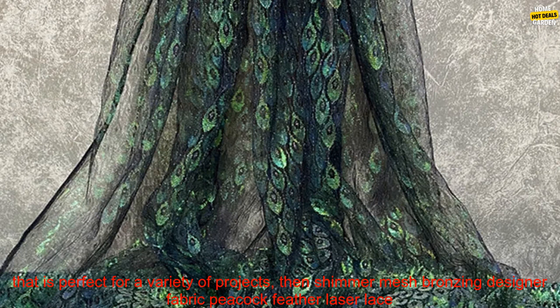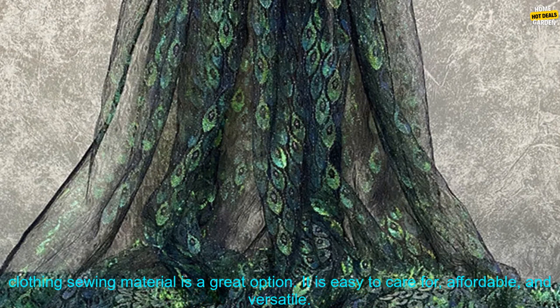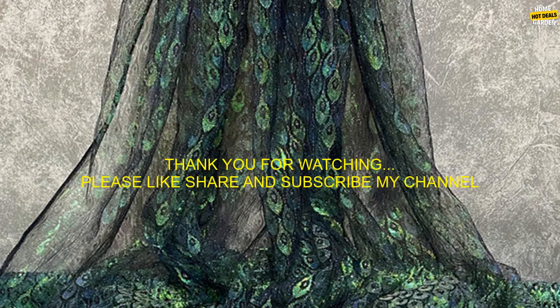If you are looking for a beautiful and versatile fabric that is perfect for a variety of projects, then Shimmer Mesh Bronzing Designer Fabric Peacock Feather Laser Lace Clothing Sewing Material is a great option. It is easy to care for, affordable, and versatile.